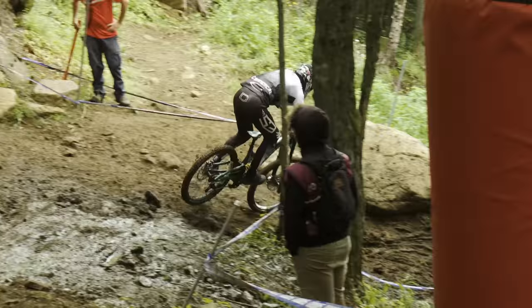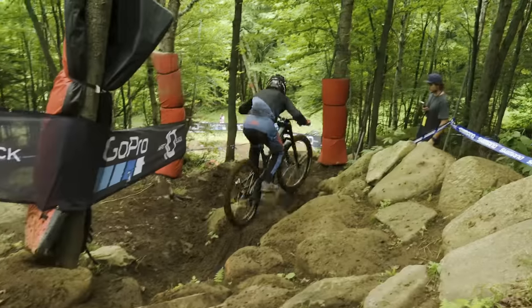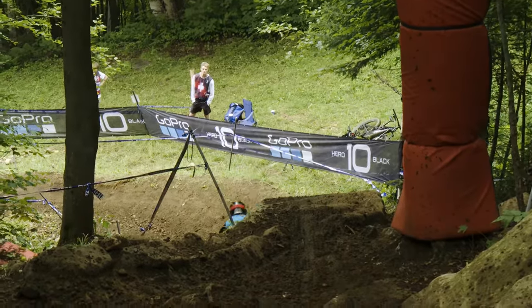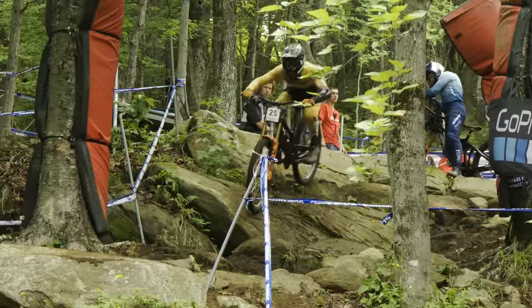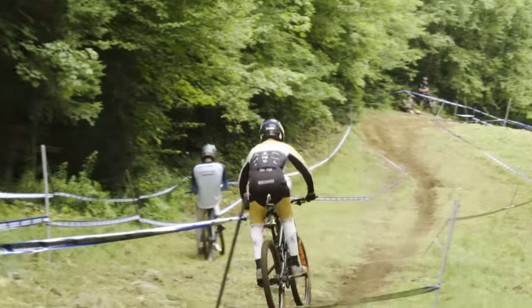Down into the next right-hander which has a big old rutted lip — so much bigger in qualifying compared to the start of the week — and into probably the most awkward, scary rock garden. Big old rocks, slimy dirt over the top, and if you get offline and slip you've got a huge drop to flatten on the exit. If you go off that in a bit of a state or offline, it can end badly. Out of that heavy landing, left-hand turn, and a little breath — stretch out the fingers.